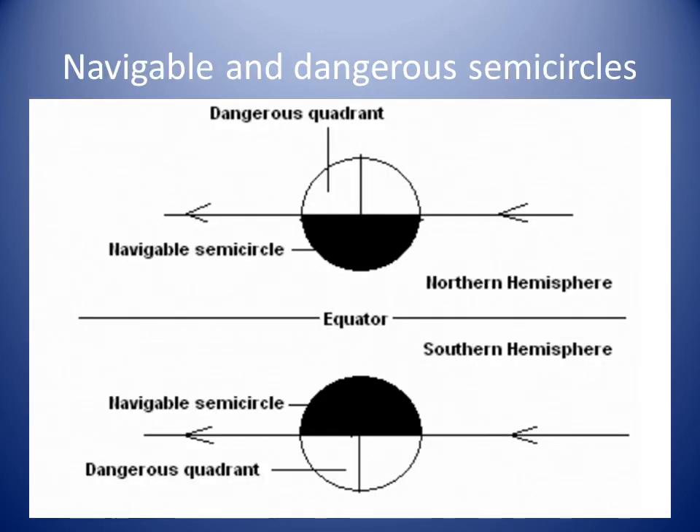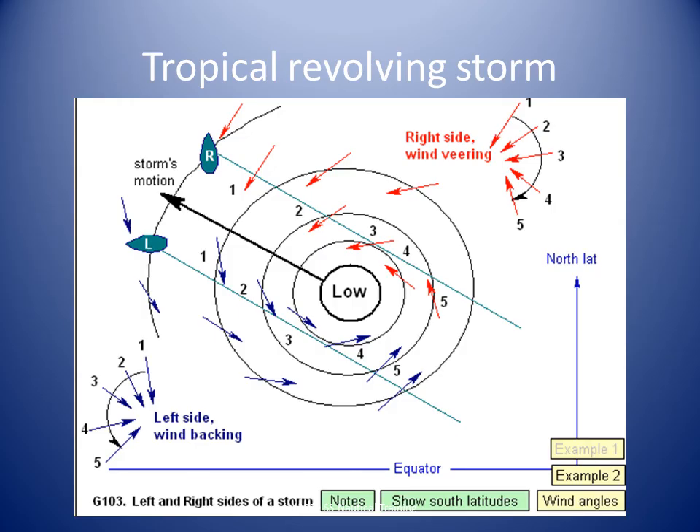The dangerous semicircle is the half of the nearly circular area of a cyclonic storm in which the velocity of rotation is added to the velocity of translation, and in which a vessel tends to be drawn into the path of the storm center. The ship's bow must be kept pointing into the waves so that the vessel can plow through them safely, which helps prevent waves from striking the ship on its sides. The heavier the vessel the better during a hurricane — the most dangerous ship is an empty one.